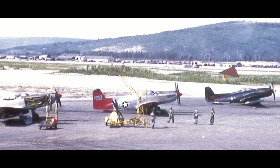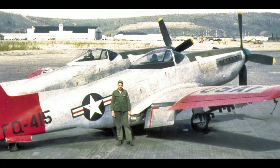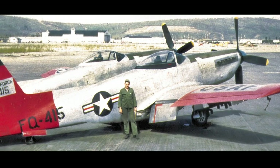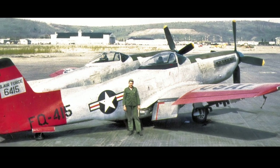In 1948, six Twin Mustangs were deployed to Adak Island in Alaska. The long range of the F-82 made it well-suited for the Alaskan air defense mission. In March 1949, eight more F-82s arrived and the squadron relocated to Ladd Air Force Base.